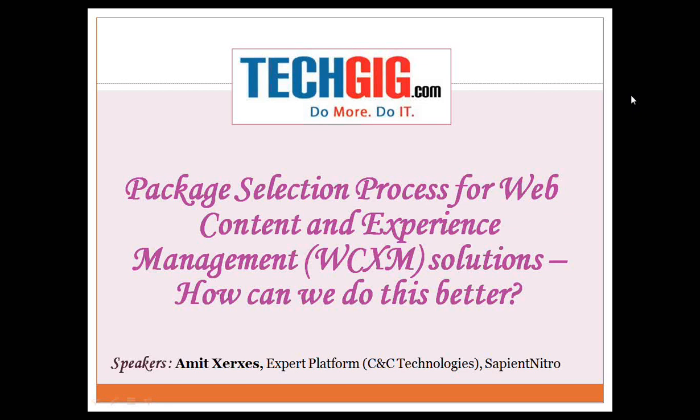Amit is an expert platform at Sapient Nitro with a focus on content management and collaboration in web content management technologies. Amit has been involved in conceptualizing, shaping, architecting, designing and implementing a number of CNC solutions at Sapient Nitro over the last 12-plus years. He is currently responsible for supporting organizational capability building for CNC technologies, and also supports various delivery engagements as a CMS WCM expert. Amit also has significant experience in supporting package selection efforts for WCM and WCXM solutions. Without further delay, I introduce you all to our guest speaker — over to you, Mr. Amit.